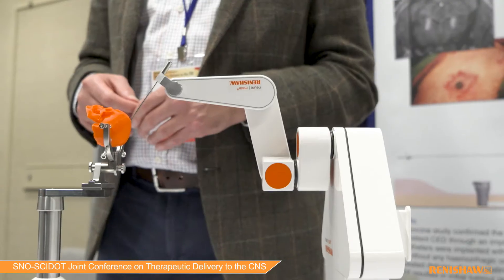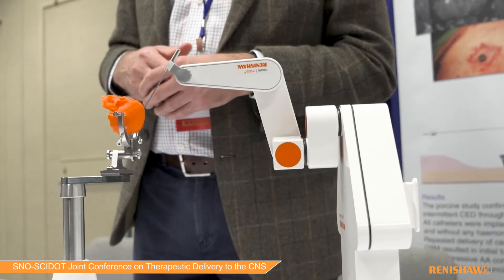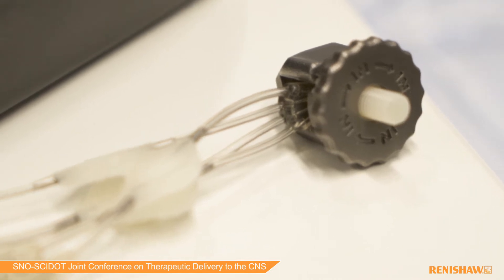Renishaw has on display at the SNOW side meeting a stereotactic robotic system which is used to assist the neurosurgeon in delivering devices, therapies, and products to small targets within the brain. We are also showcasing our chronic drug delivery system which is used to get drugs across the blood-brain barrier.